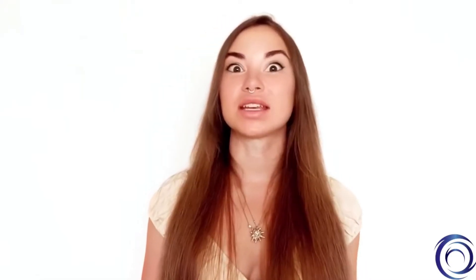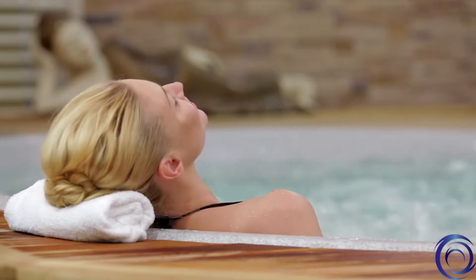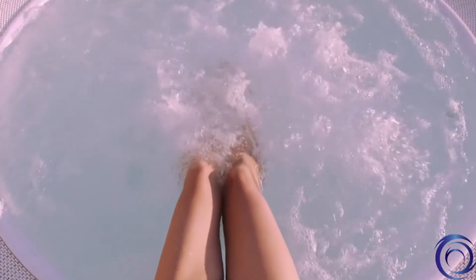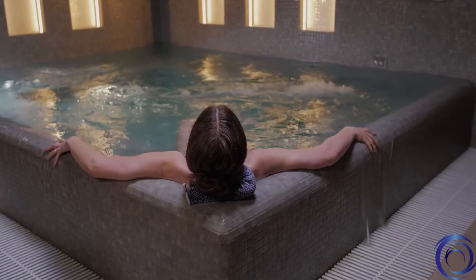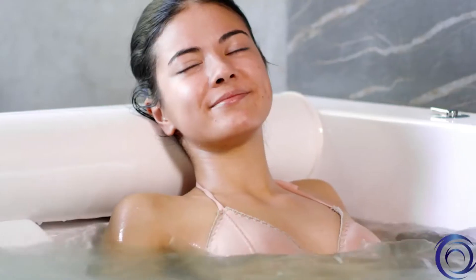If your goal is radiant skin, hydrotherapy has several solutions. Recent research has shown that hydrotherapy helps maintain skin integrity and skin hydration while reducing water loss in the skin. A hydrotherapy clinic in France recently conducted an eight-year, six-thousand-participant observational study using hydrotherapy for eczema — and after just 18 days, hydrotherapy reduced eczema by 42%.